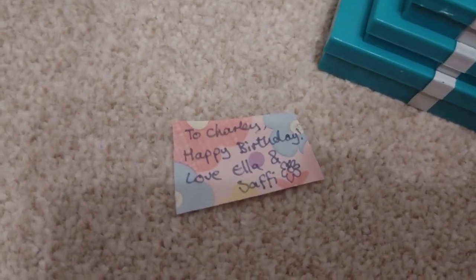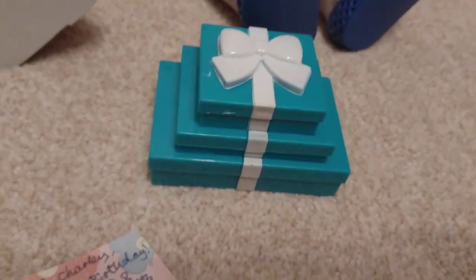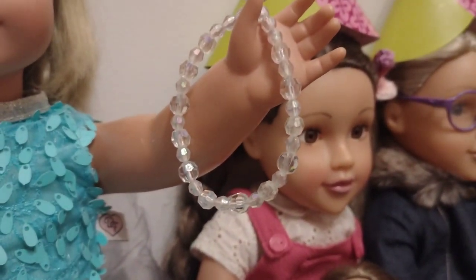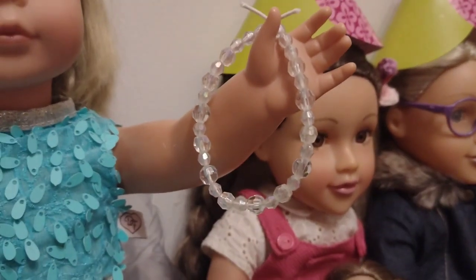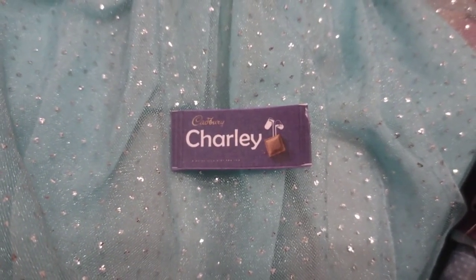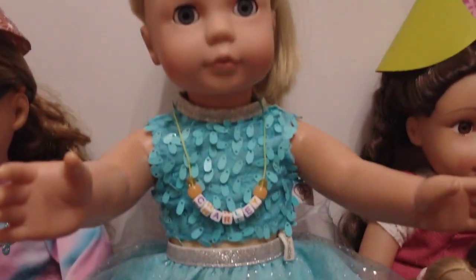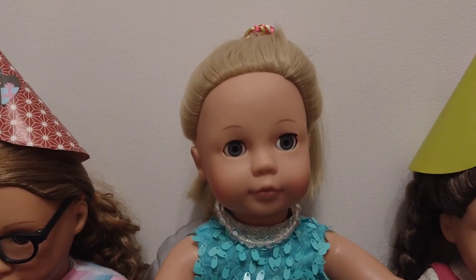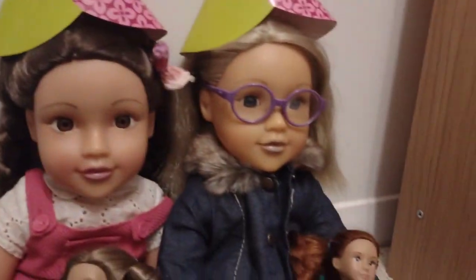Now I fancy going for Ella and Safi's. There's a thing here saying: to Charlie, happy birthday, love Ella and Safi. Let's have a look. There's one necklace that says Charlie on it, and the other necklace is this beautiful white pearly, crystal one. And then it also comes with this personalised Cadbury's bar — it says Charlie on it, and it is so cool. I'm definitely going to try these necklaces. Necklace number one — I love the colours. Necklace number two — I love it. Keep this one on. Thank you so much, Ella and Safi.